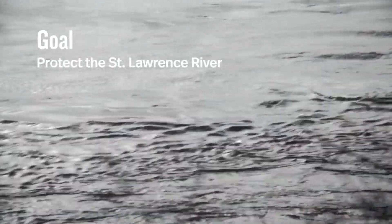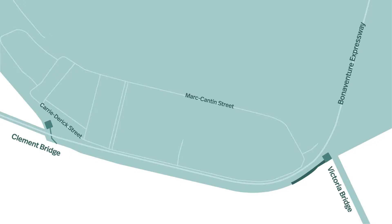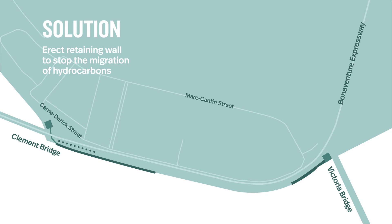The East Sector project is composed of three elements. First of all, we're going to put in place a cut-off wall. The wall is approximately 10 meters deep and one kilometer long along the St. Lawrence River line.